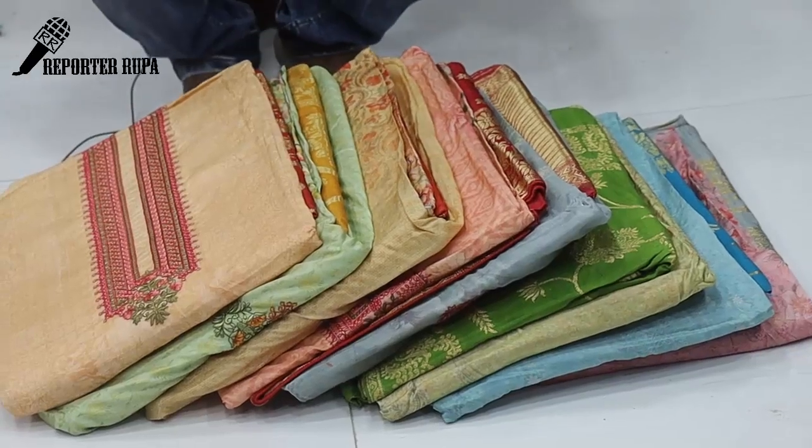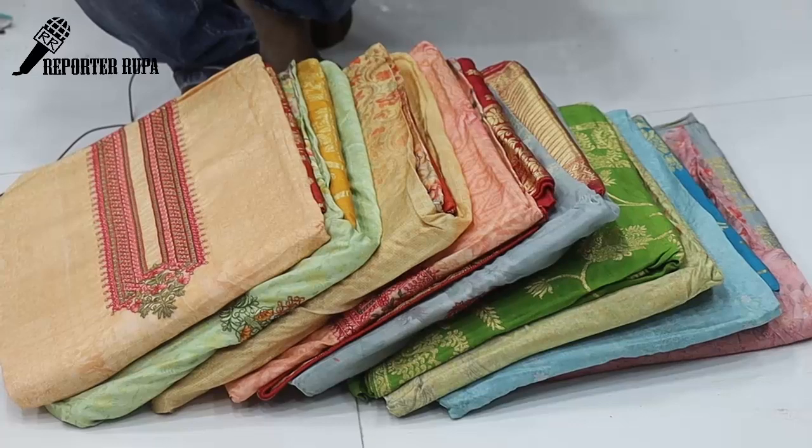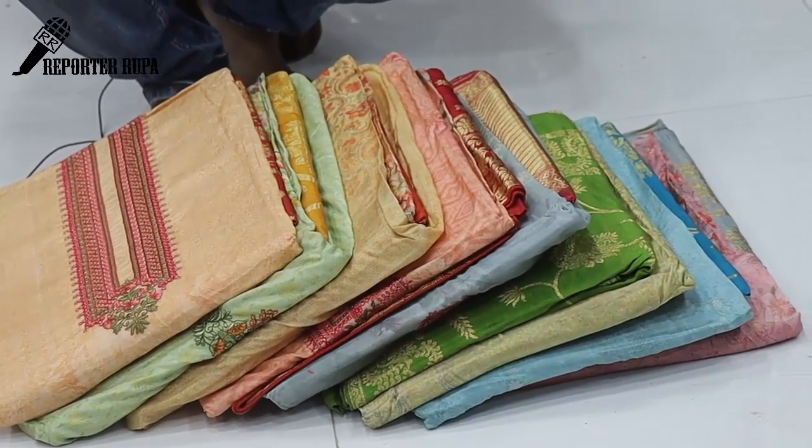Assalamualaikum, Viewers! Welcome back to my channel. I am Rupaak Tashimha from Reporter Rupa. Today I am going to show you the silk dress collection.